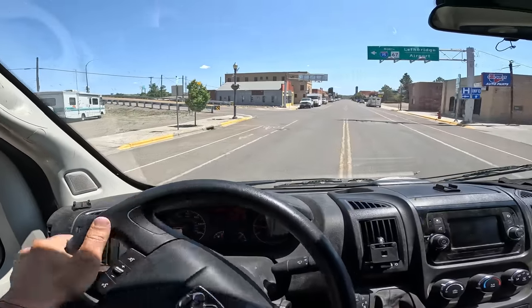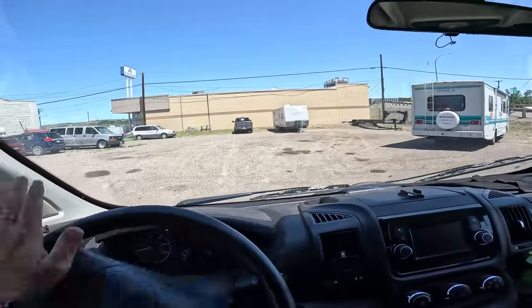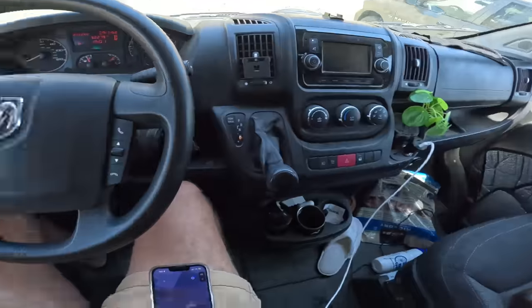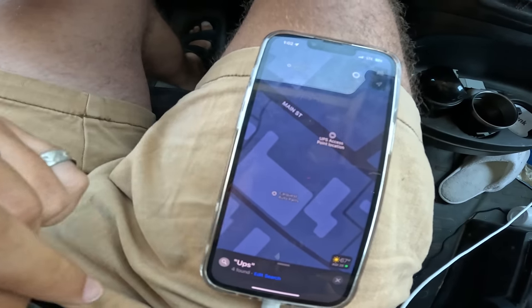I think this should be it, but my GPS has taken me to what looks like just an empty lot. So I looked it up — it's actually across the street. The UPS access point is in this CarQuest auto parts store. I always run into issues when I go to pick up packages, so hopefully there are none now.